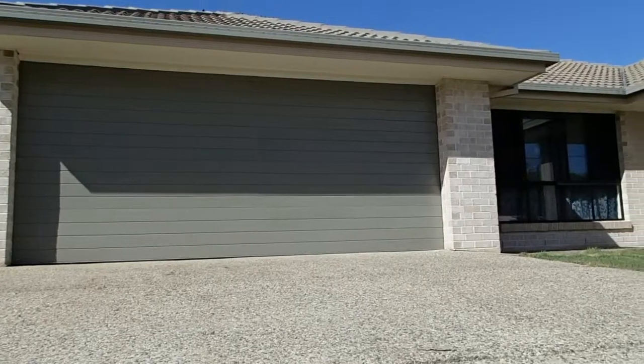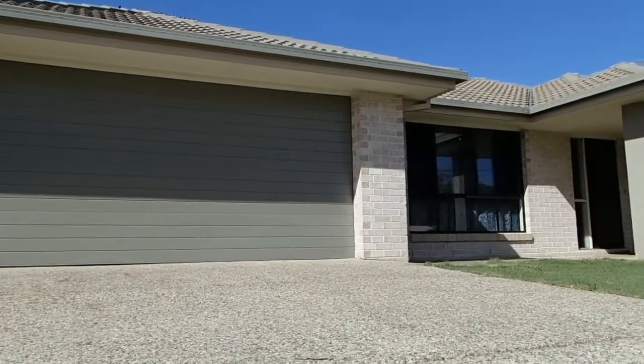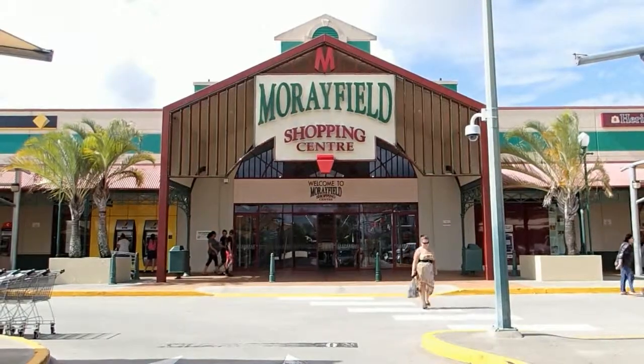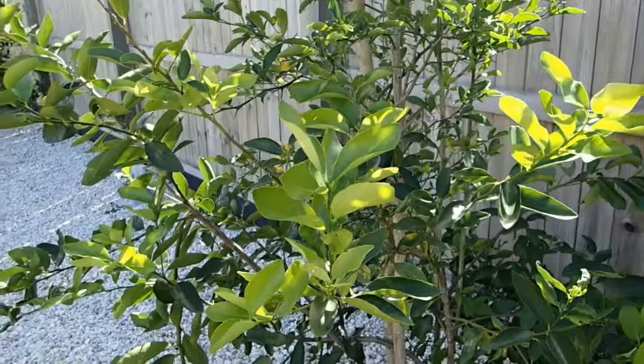G'day guys, Adam Parry here proudly presenting another property on behalf of Richardson and Wreck Caboolture, located here in Caboolture South. We're at 19 Adelaide Drive. The beauty of Adelaide Drive is your location — you're only walking distance to Morayfield local shopping and schools, and just down the street there's a large park for the kids to play in.